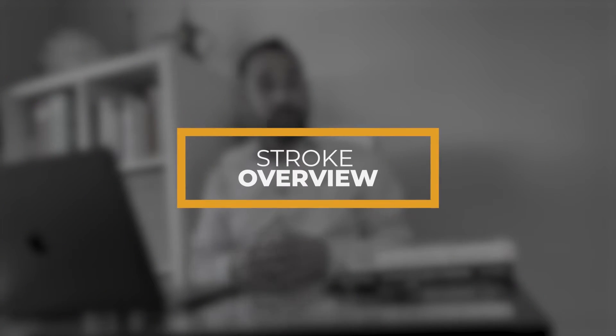In this video I'm going to be highlighting to you what a stroke is, some of the key types of stroke, and also the most important signs that you can recognise to see if your patient has had a stroke so you can help them as quickly as possible.